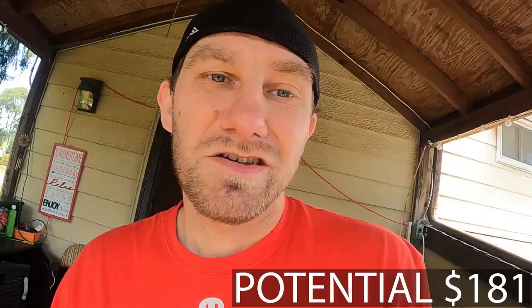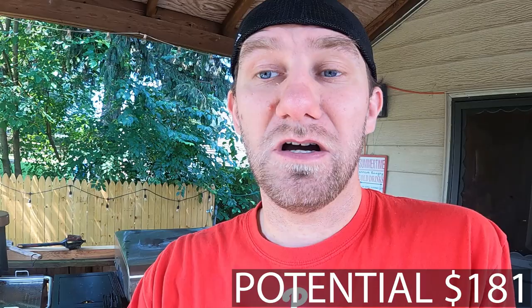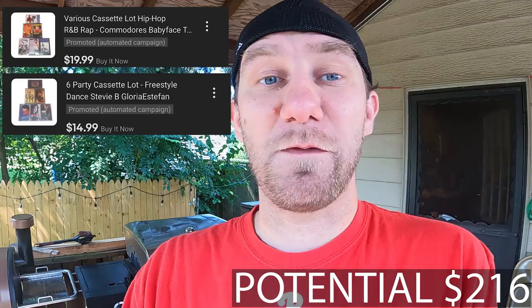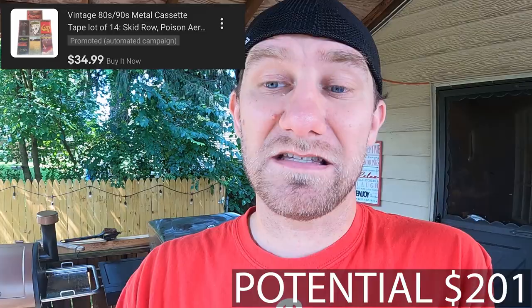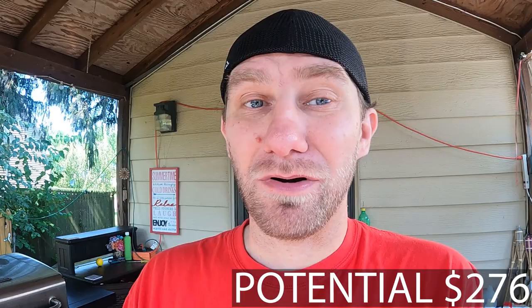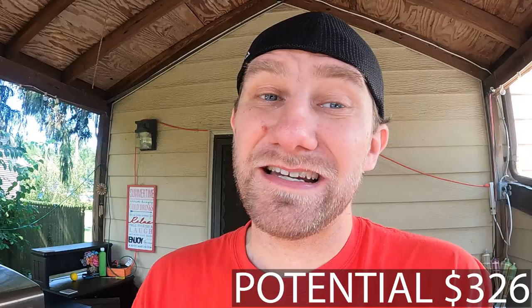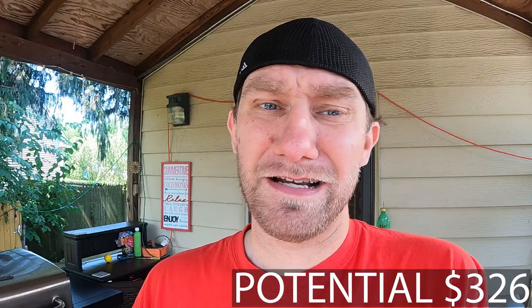So with those lots — let me get my notebook where I've got everything written down — we're going to do an urban lot of six cassettes for $19.99, a dance lot of six cassettes for $14.99. We've also got 14 metal cassettes listed at $34.99, and 14 rock cassettes listed at $39.99. Then there's a big 80s pop rock lot of 24 cassettes listed at $49.99. You break that down and it's only a little more than $2 a piece, so I think people are going to jump on that. I'm very open to taking offers.